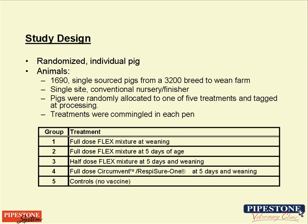Our study was designed with randomization by the individual pig. We had approximately 1,700 animals in the trial, with almost 400 in each treatment group. We also included a control group with no CircleVirus vaccine and no Mycoplasma vaccine, because we wanted to determine what the real clinical challenge would be.